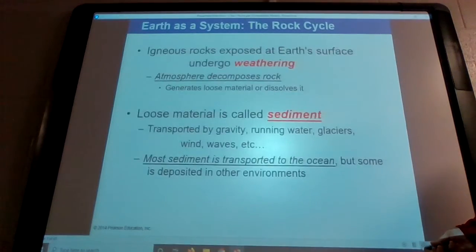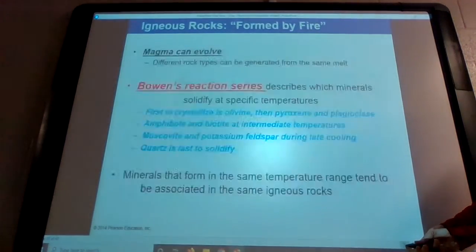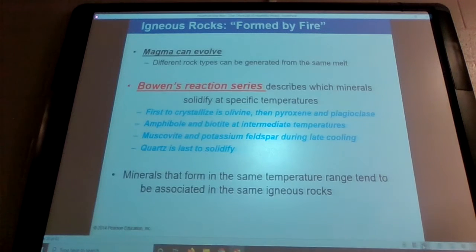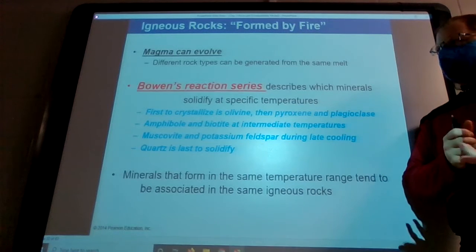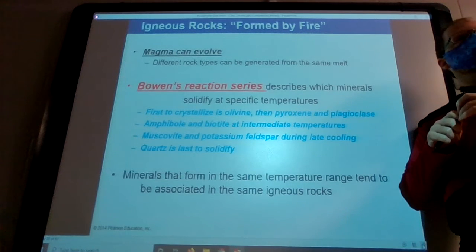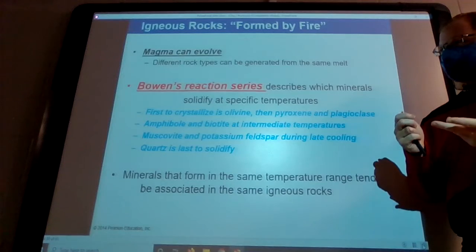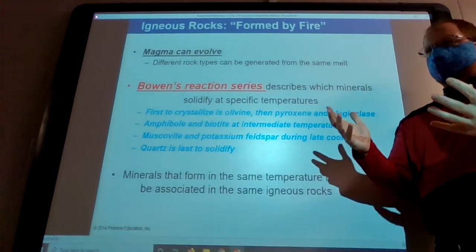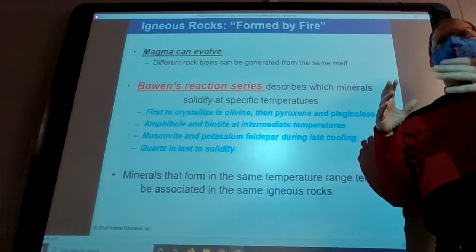Let me go forward to where we were at yesterday. We left off going to talk about Bowen's reaction series. Bowen was the guy who really discovered and described a process in which magma starts to solidify and what that does to your magma pool and how it changes. Basically the idea is when you have your big pluton that's all filled with magma, each of these different minerals are going to crystallize at a different temperature.